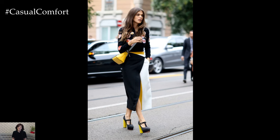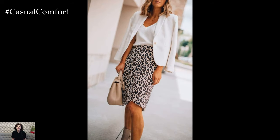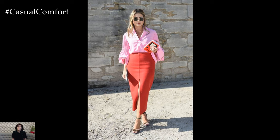For a casual and edgy spring outfit, consider styling a denim or cotton pencil skirt with a graphic tee and a pair of sneakers or ankle boots. This laid-back approach brings a youthful and relaxed flair to the pencil skirt, making it suitable for weekend outings, shopping trips, or a casual coffee date.